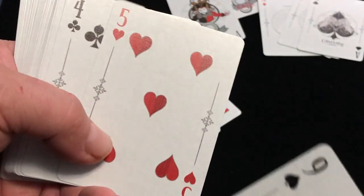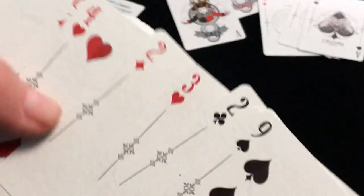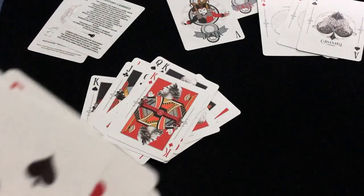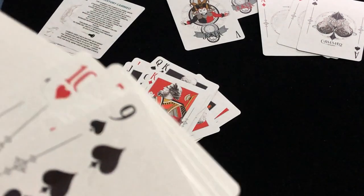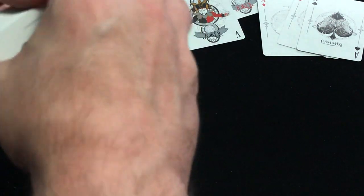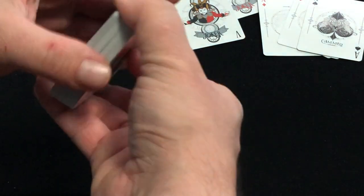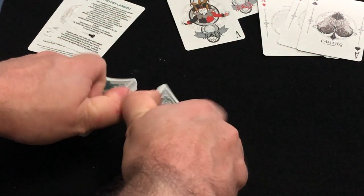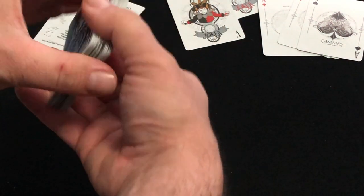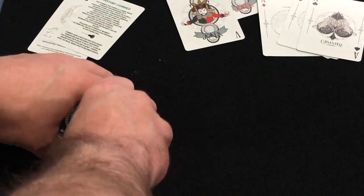And then the number cards — fairly straightforward, pretty interesting artwork. It's printed by USPC on a bicycle stock and traditionally cut with an air-cushion finish. Fairly straightforward, so it handles well.